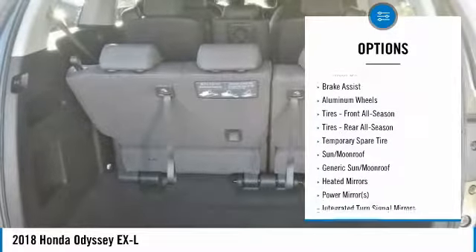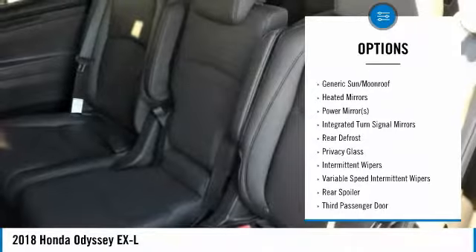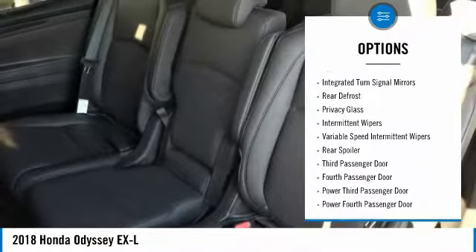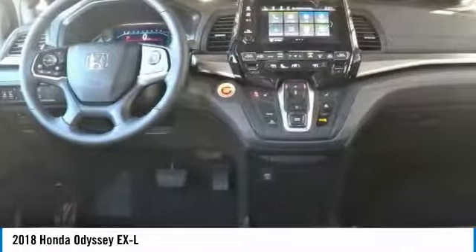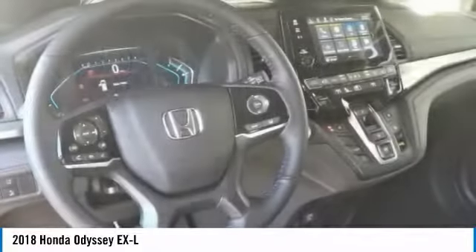Oakland, Alameda, Hayward — serving the greater Bay Area of San Francisco. This vehicle has current Honda factory incentives offering special lease payments and low price quotes. Contact San Leandro Honda before your incentives expire.